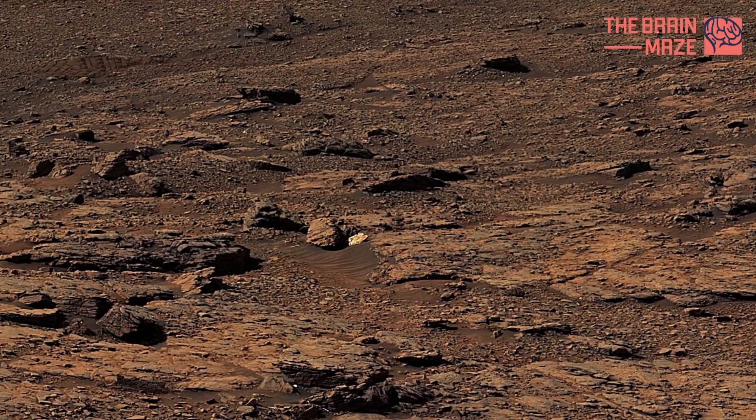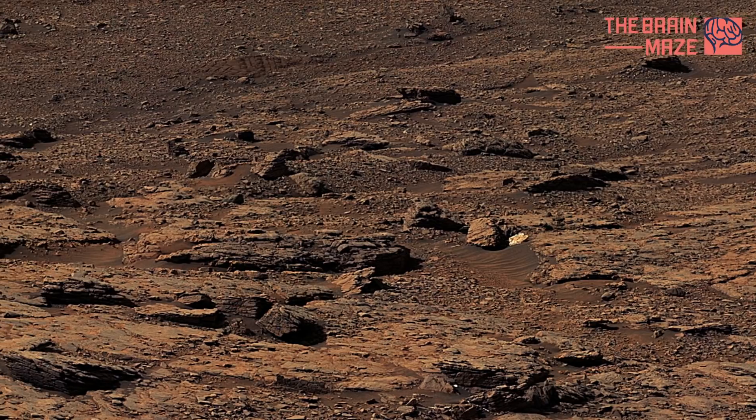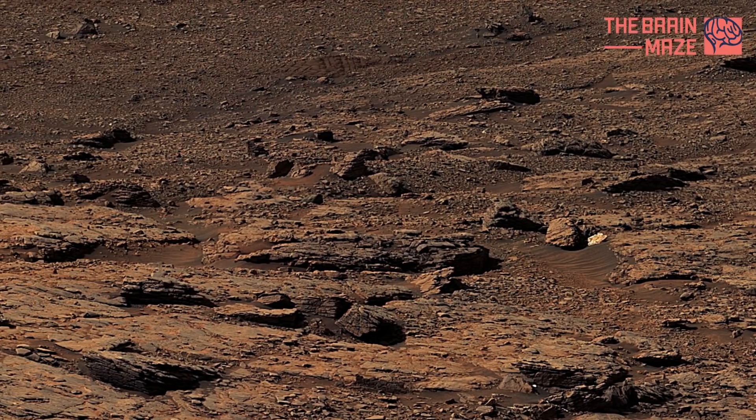We will be patiently waiting for a deeper analysis of the new discoveries. For now, let's enjoy this mesmerizing image from the Martian soil.